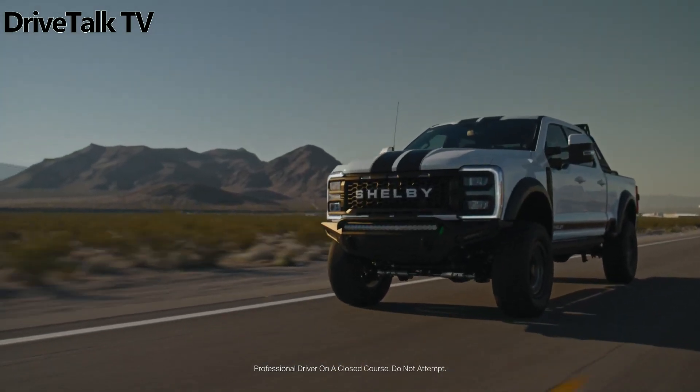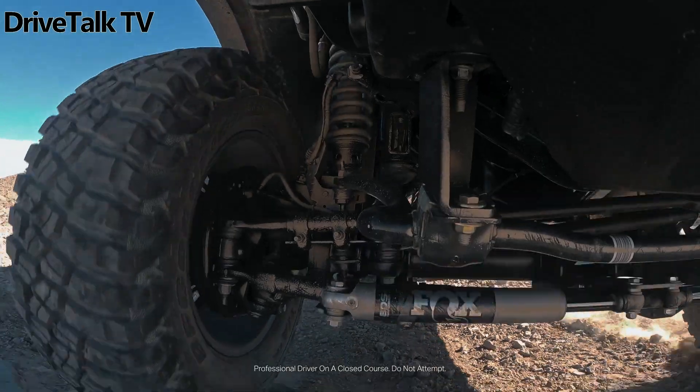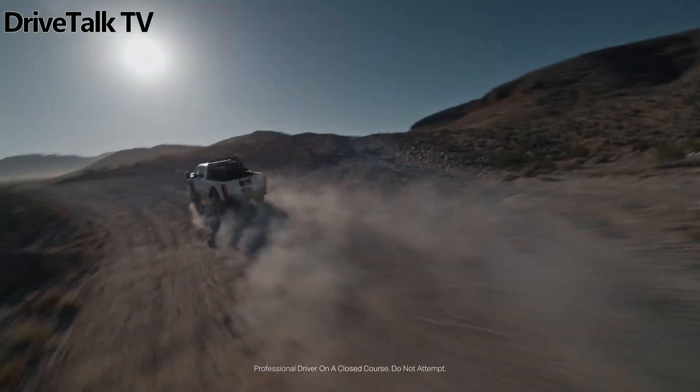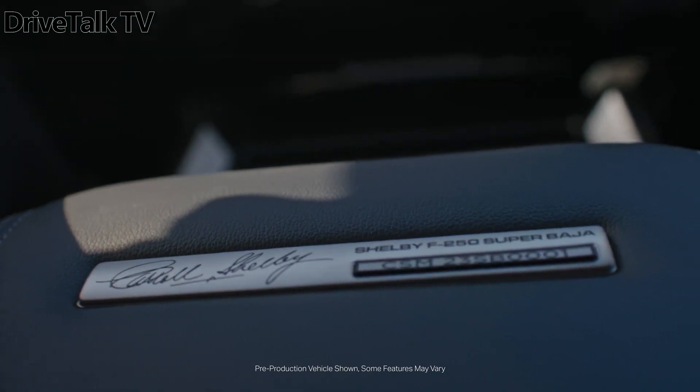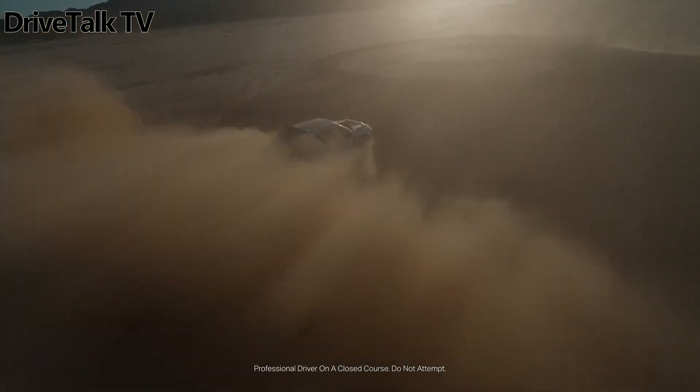Inside, the interior receives subtle yet effective modifications, such as an individually numbered badge and two-tone leather seats featuring special embroidery. The cabin is adorned with billet pedals, embroidered floor mats, and an abundance of carbon fiber trim.